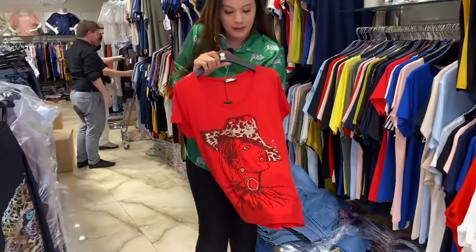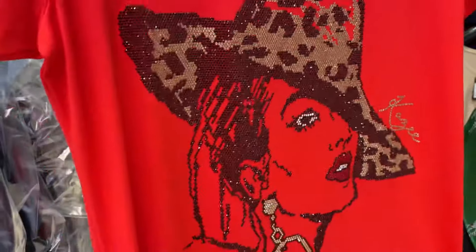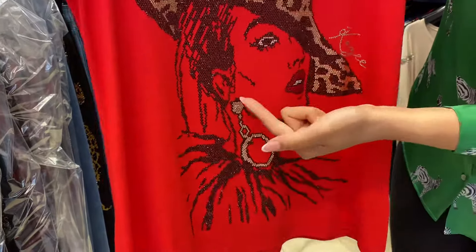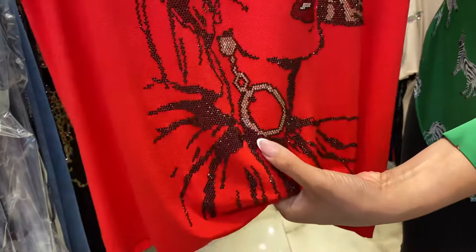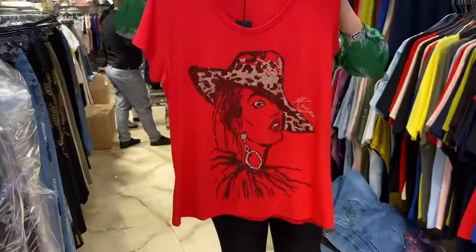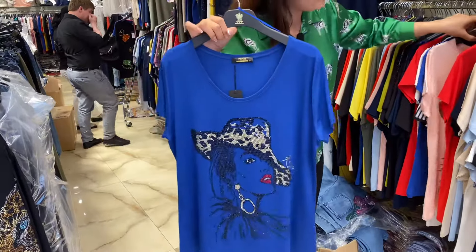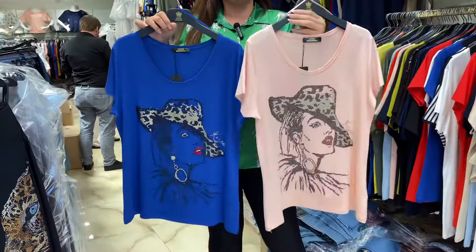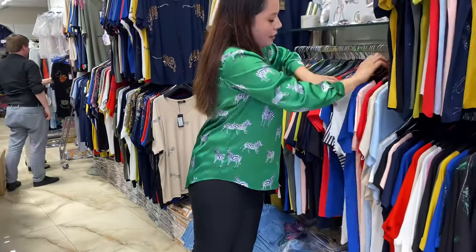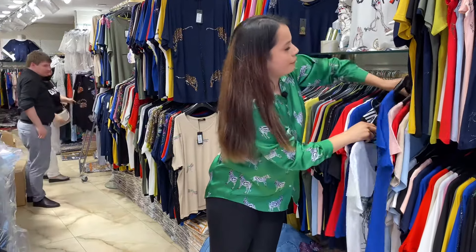Another best seller is this one with a woman design. You can see how the crystal stones are organized — the earrings are made with golden crystal stones and the lips are in red. Everything is detailed and planned beautifully. The sizes are large, X-large, and double X-large in each color, including white.